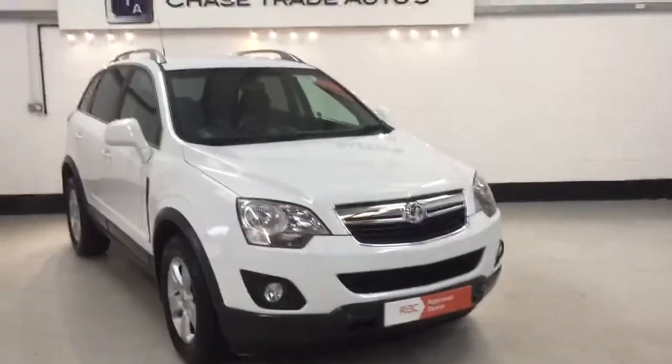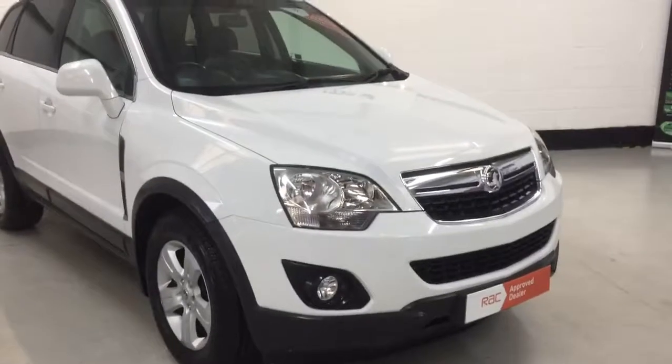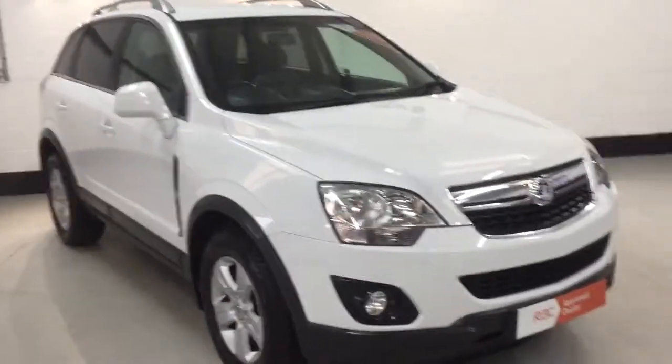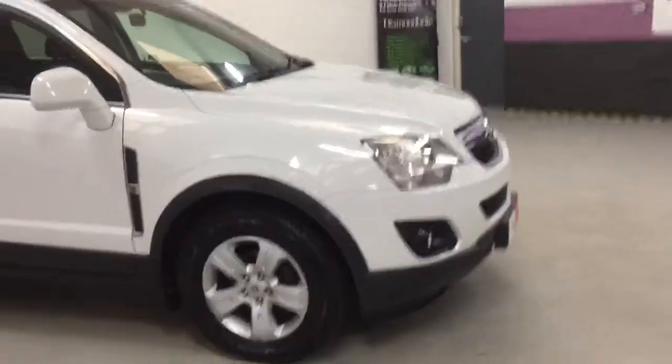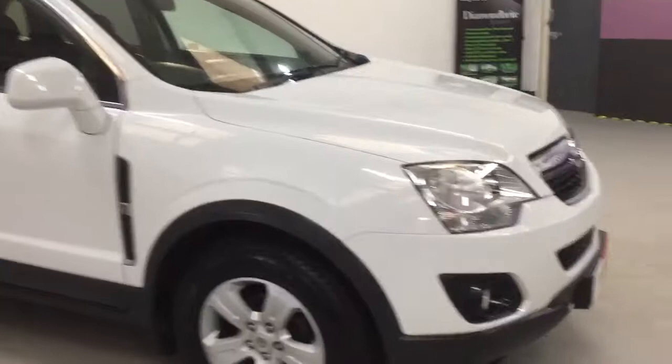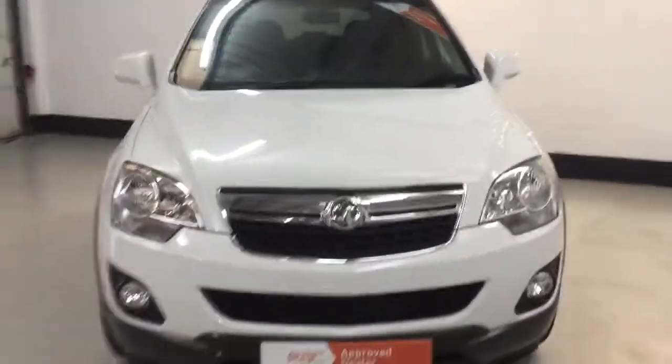Hi and welcome to Chase Trade Autos. This one is our Vauxhall Antara 2.2 CDTI Exclusive. I'm going to try and show you around it, maybe do it a bit of justice and just show you how clean this car is. This is a 61 plate, registered 2012, so an early 2012.